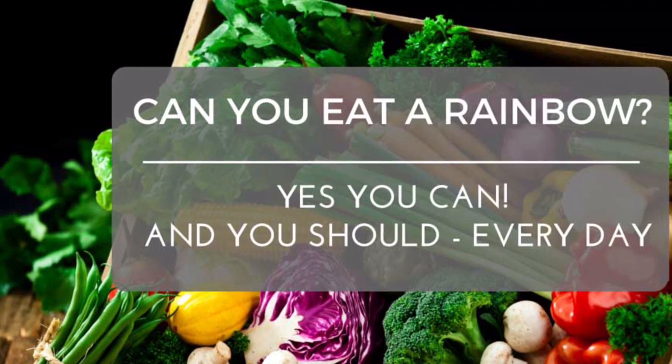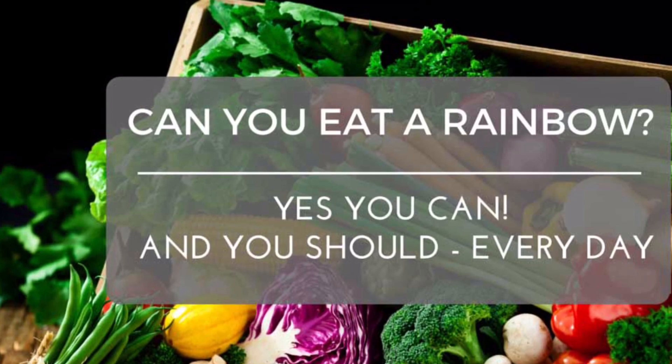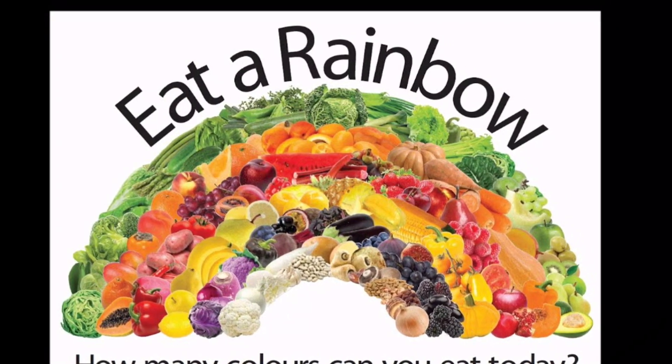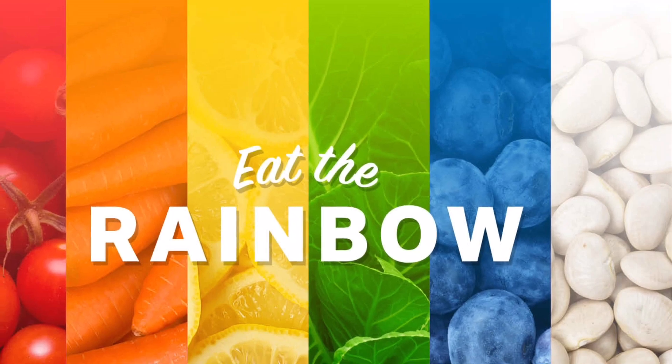Hello, good morning! Welcome to Pratima's World. Today let us see how to improve and build a strong immune system. First, let us see 10 foods that will boost our immune system. Boost your immune system by eating the rainbow.